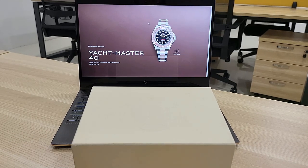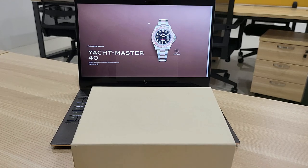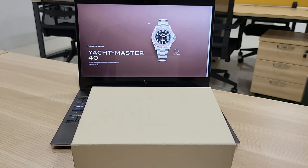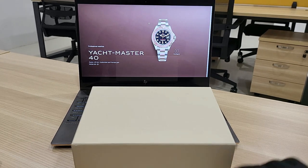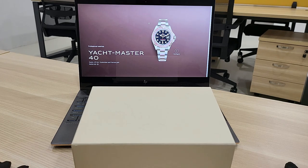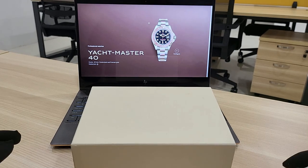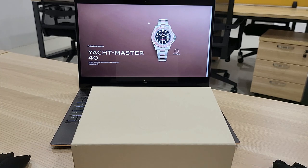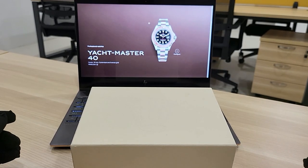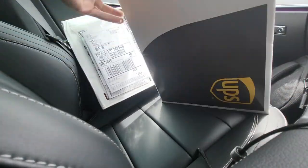I placed the order last week on Tuesday and the watch arrived today, also a Tuesday — six days in total from the time I placed the order and made payment. The shipping was very quick; once I completed my payment, the next morning they shipped the package straight away via UPS. Since it was my first time buying from Switch Watch Expo I was a bit worried, but they have quite good reviews online and I even used Google Earth to check if they actually have a store, so I was quite confident.